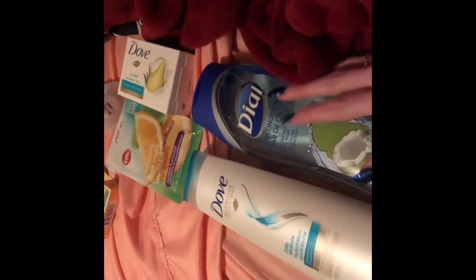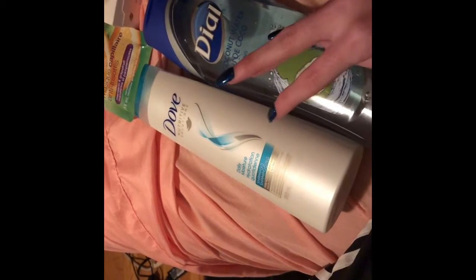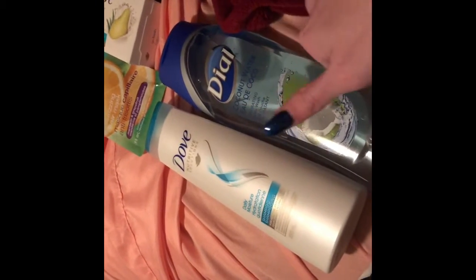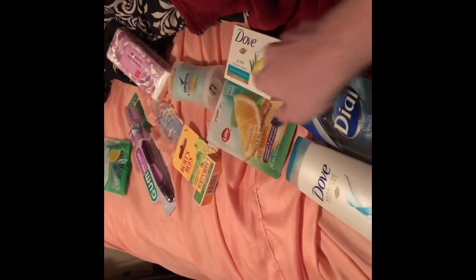I got a candle and then a bunch of other things for Christmas, like money, cards, gift cards and stuff. I got the teen pack with a bunch of other stuff — there's some stuff missing because I didn't want to show that. I'm probably gonna use this face mask today — wait, it's a hair mask. I might use that.